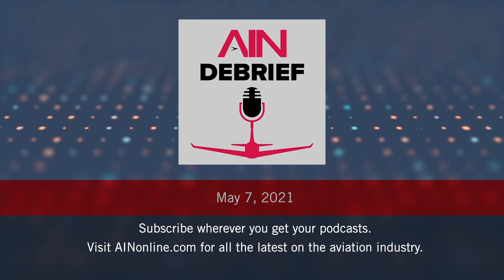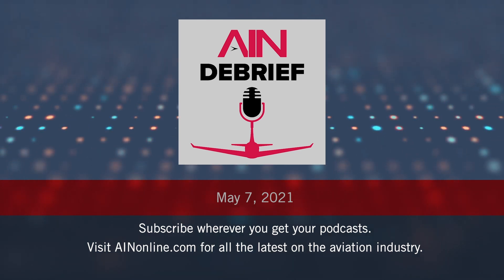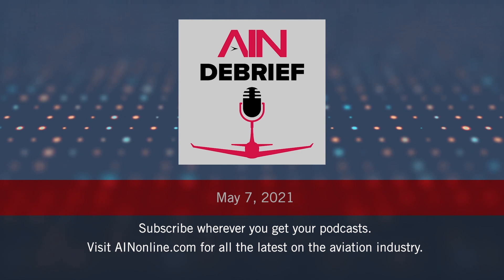Notably, the $75 million twinjet will be powered by a pair of Rolls-Royce Pearl 10X engines and have the widest cabin of any purpose-built business jet. With service planned for 2025, the 7,500 nautical mile 10X will compete head-to-head with the Bombardier Global 7500 and Gulfstream G650.